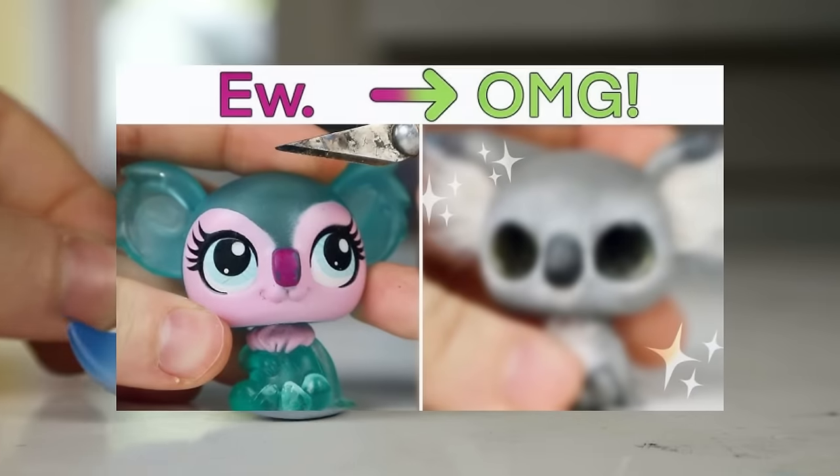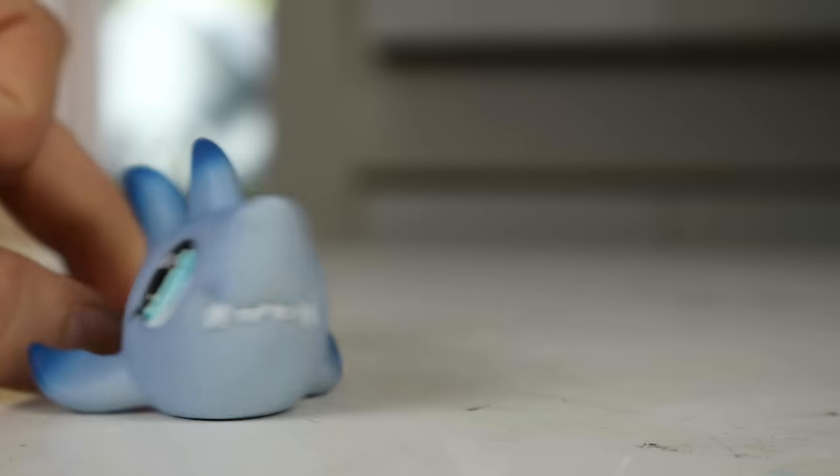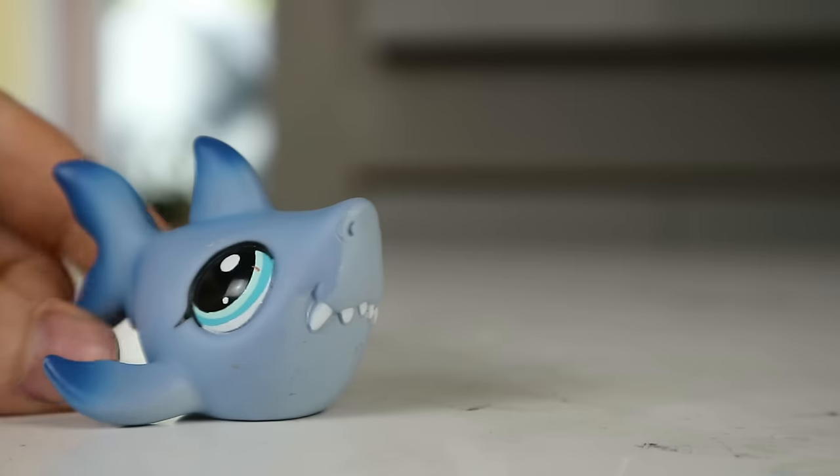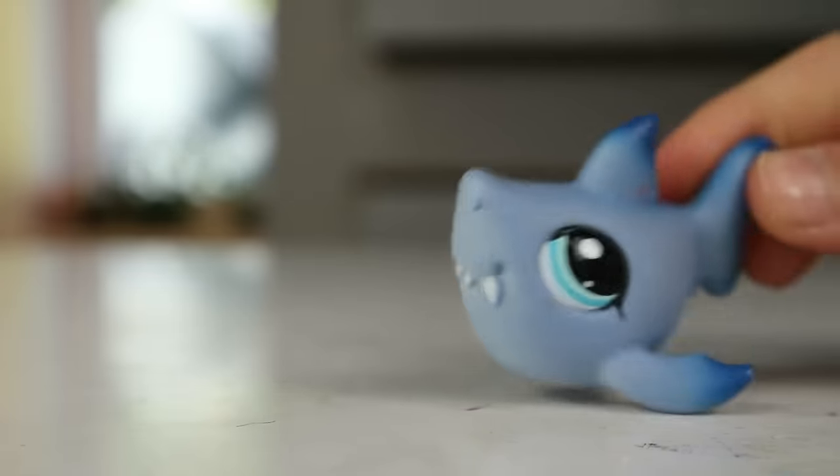For last week's video, we painted a koala, and this week's video is something I'm actually really excited for. I've been wanting to paint this one for a while. Let's introduce her. Welcome to the stage - please come on board. It is marine themed.